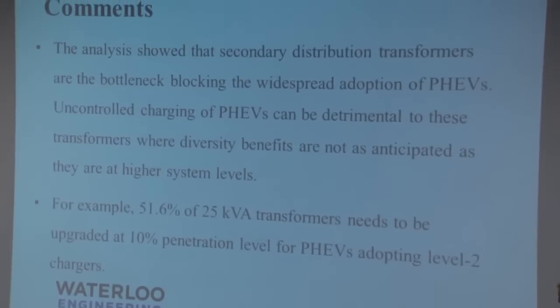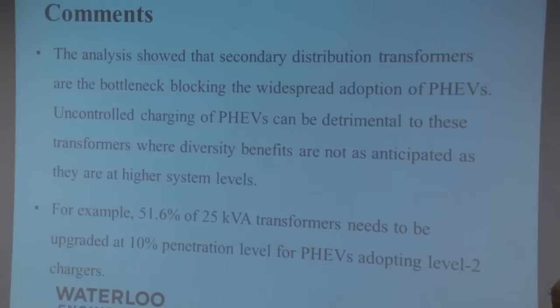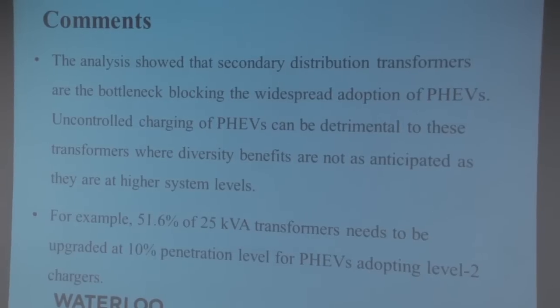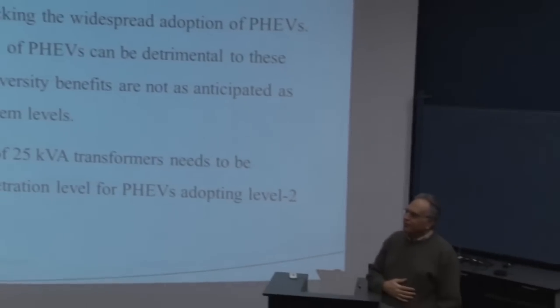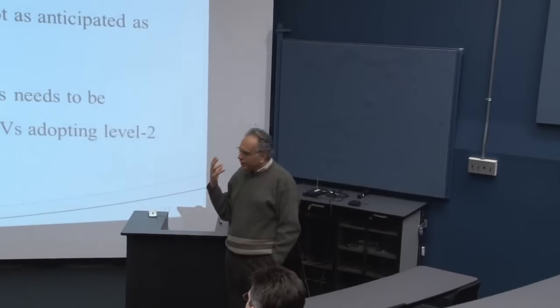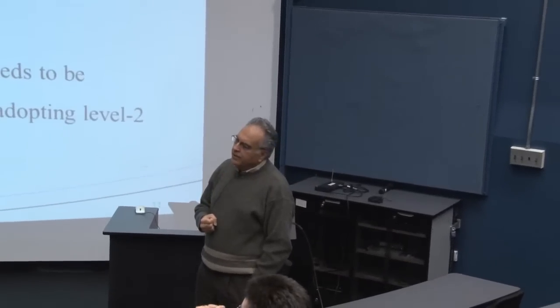The analysis showed that secondary distribution transformers are the bottlenecks blocking the widespread adoption of PHEVs. Uncontrolled PHEV charging can also be detrimental to these transformers. We gave examples of how many transformers and at what level could need to be changed, though that is very much system dependent. These are the kinds of results we get from our study — looking at the effect of electric vehicle charging on the network and its performance.